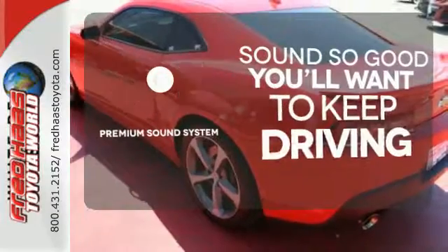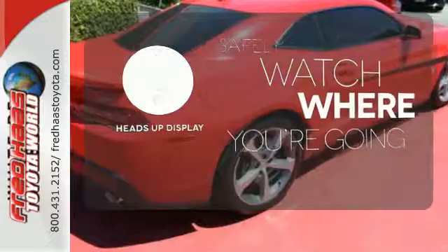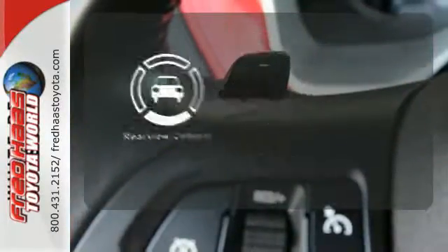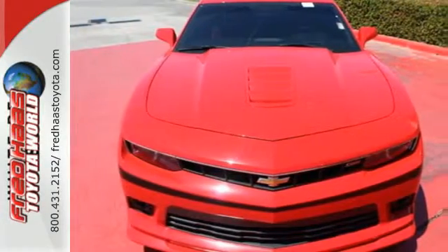You might take a drive just to listen to the premium sound system. A heads-up display puts the important information in your line of sight for a safe drive. Hindsight is 20-20 with the backup camera. Get behind the wheel of this blistering ride today.